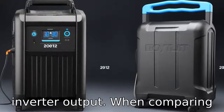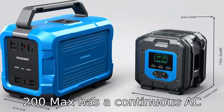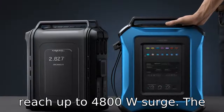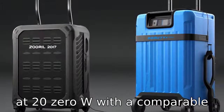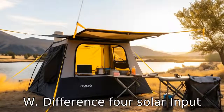Difference 3: Inverter output. When comparing the inverters, the Bluetti AC200 Max has a continuous AC output of 2,200W, which can reach up to 4,800W surge. The EcoFlow Delta Max offers slightly less continuous output at 2,000W, with a comparable surge capability up to 5,000W.